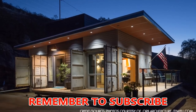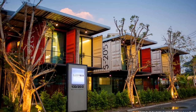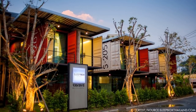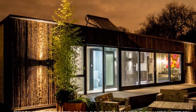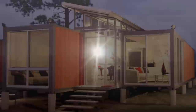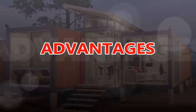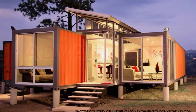If you love shipping container homes, or are exploring the possibilities of building your own, this video brings to you the Top 15 Pros and Cons of Building a Shipping Container House, starting with the advantages. Feel free to subscribe to our channel for our weekly videos on Shipping Container Home Design.